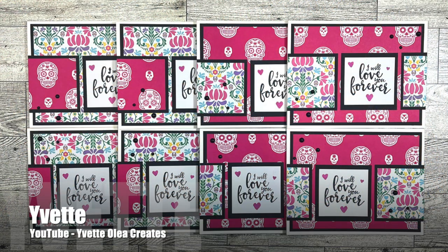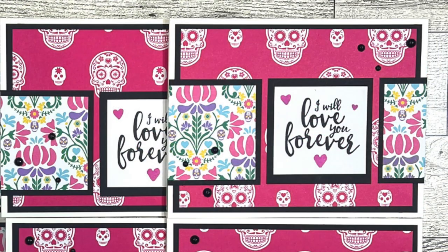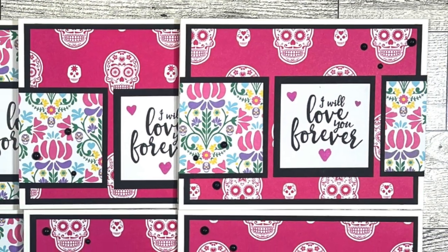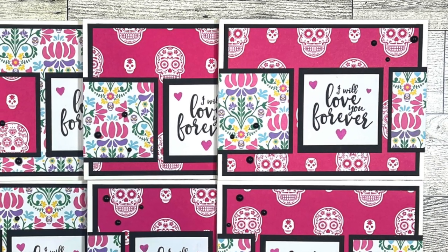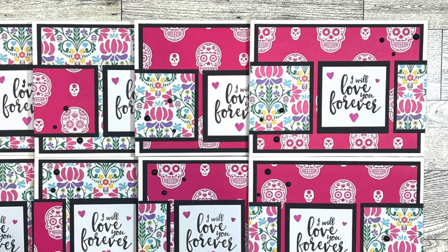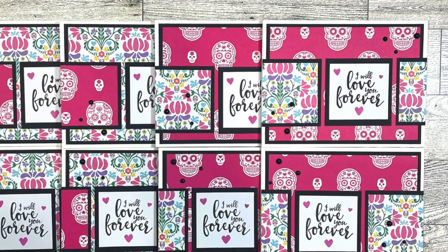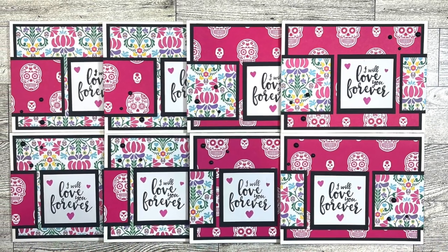Yvette of the Yvette Olea Creates YouTube channel used the October 2023 Sheet Load to create a set of Día de los Muertos cards. I love those bright fun colors and how she switched some of the sentiments from the left, like the sketch shows, over to the right. As always, Sheet Load is a great jumping-off point to make the cards your own.